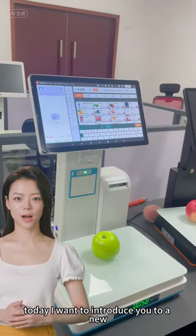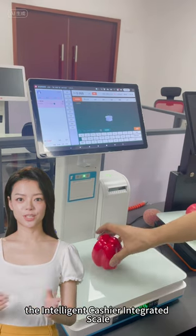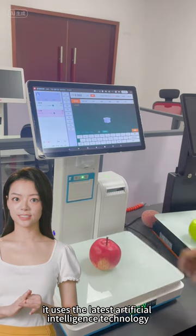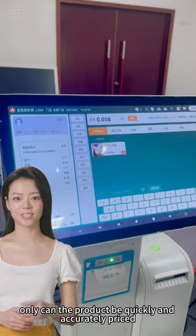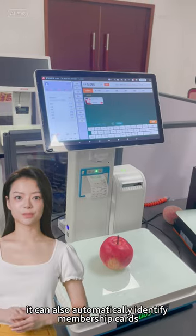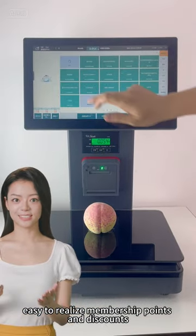Hello everyone, today I want to introduce you to a new product — the AI Cashier Integrated Scale. It uses the latest artificial intelligence technology. Not only can the product be quickly and accurately priced, it can also automatically identify membership cards, making it easy to realize membership points and discounts.